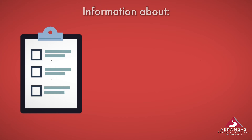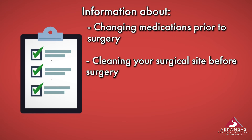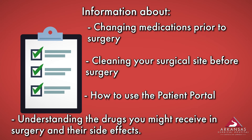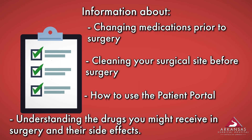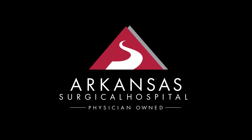We will send you home with some helpful information about preparing for your surgery. This includes instructions for when to change your medications in preparation for surgery, how to clean the area of your body where you are having surgery, instructions for using our patient information portal, as well as information about drugs you may receive during surgery and the possible side effects of these drugs. Thank you for watching and for making Arkansas Surgical Hospital your hospital.